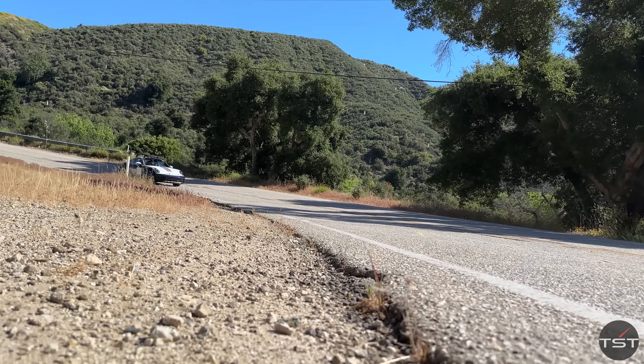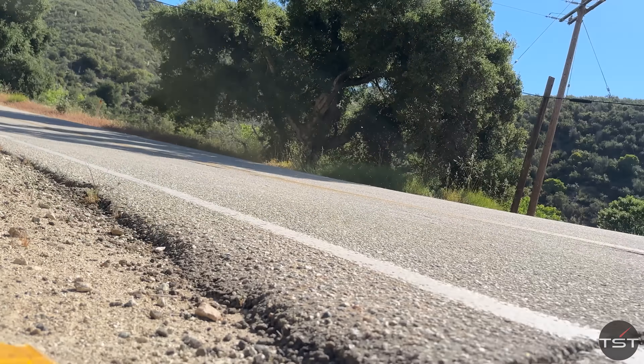Hey y'all, welcome to the road. This is the road drive of the 911 Dakar. Zach's not had a go yet, so better a year late than never.